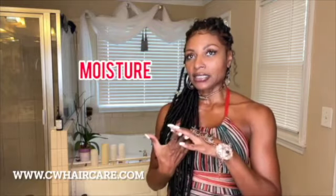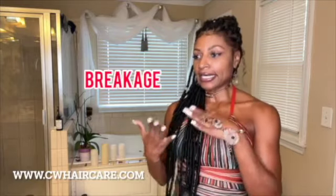With protective styles, you can maintain moisture balance, you can prevent breakage, and this is all about encouraging growth. It's also about encouraging time savings, if you're a busy individual like myself.